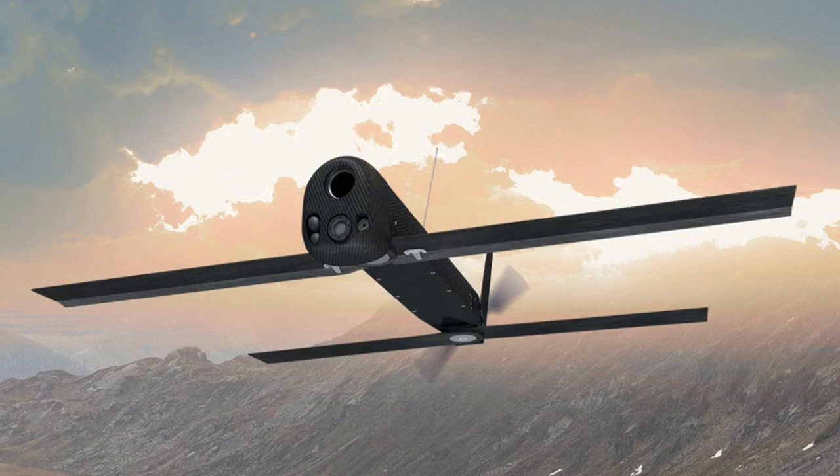The Aerovironment switchblade is a canister-launched, electric motor-powered unmanned air vehicle (UAV) that carries a grenade-size explosive intended to kill individual soldiers. The suicide drone, as some call it, has been used extensively by US Special Operations troops against insurgents and suspected terrorists in the Middle East.